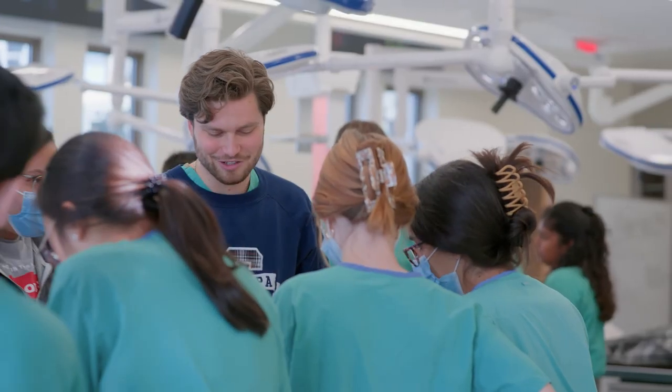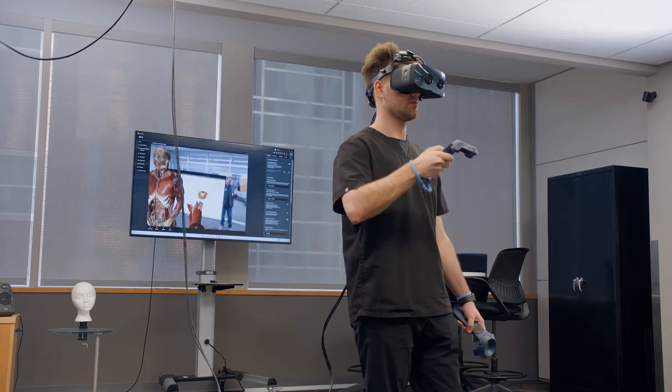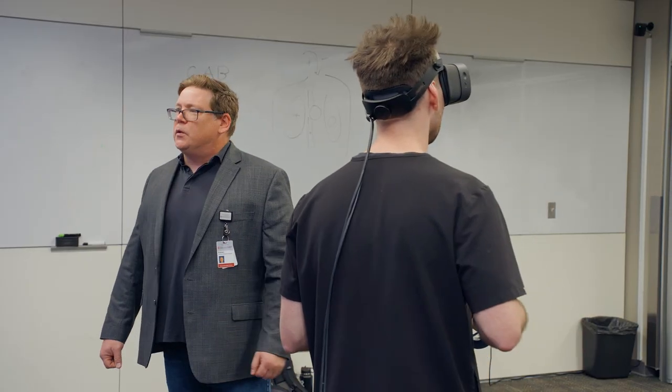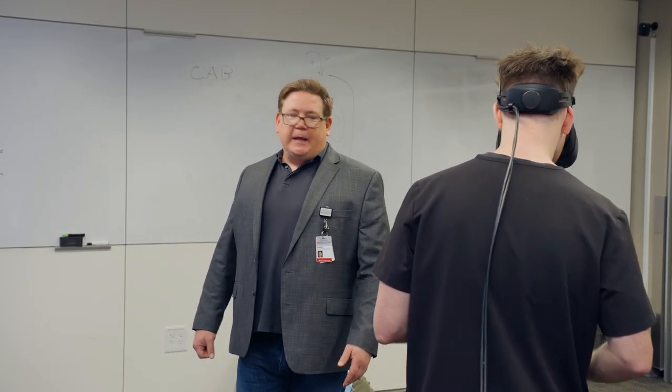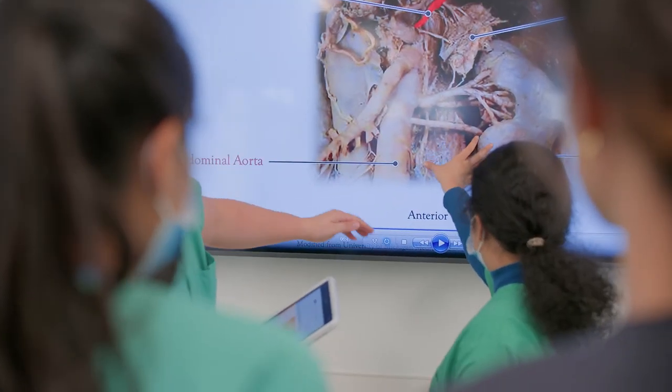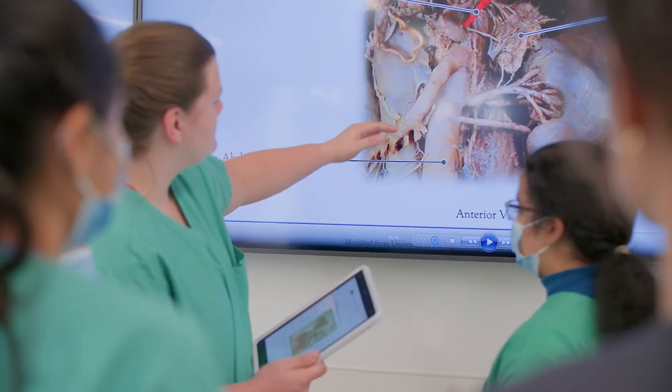At Ohio State, we really like to integrate traditional with innovative technologies. We understand that the traditional will always be the number one source, but technology is there as an adjunct to what's happening in the lab space — allowing you to jump into smaller spaces or go inside a heart that you can't explore in the lab itself. The Ohio State University College of Medicine continues to strive to raise the bar in medical education to thoroughly prepare students to meet the challenges of the continued evolving field of medicine.